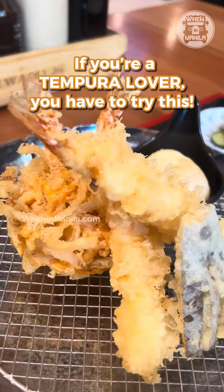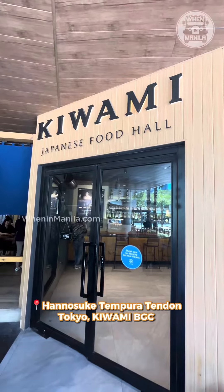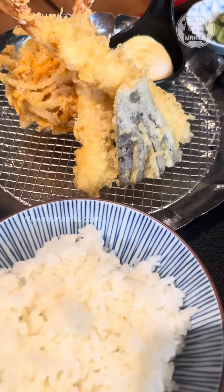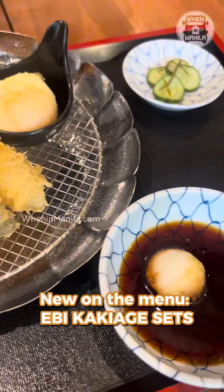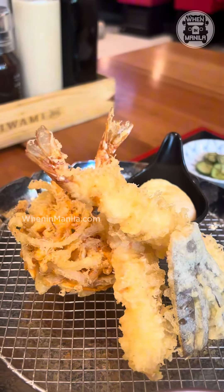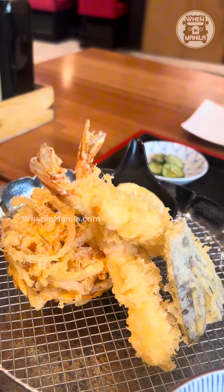If you're a tempura lover, then keep watching this video. Kiwami in BGC proudly unveils its latest addition to Hanosuke's menu, which is its ebi kakiagi set. FYI, Hanosuke is Tokyo's iconic tempura house which is now here in the Philippines, so of course we have to try it.